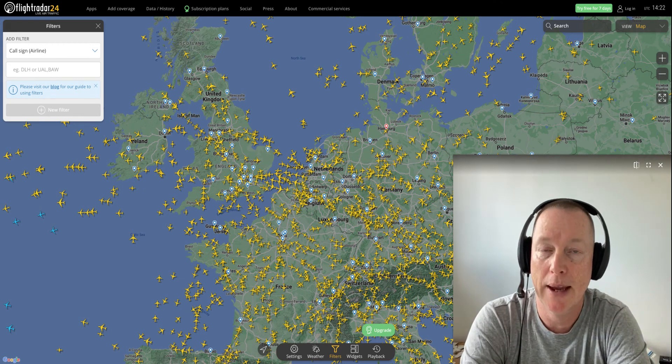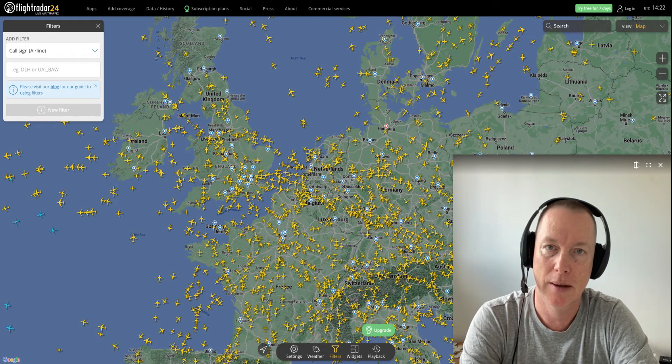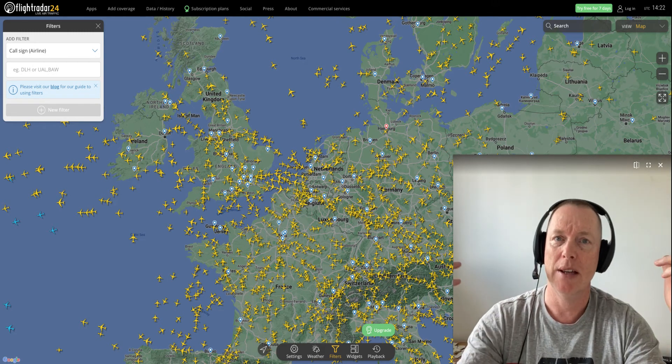Hello, my friends. I hope you're having a wonderful week. Do you want to track the largest aircraft in the world? Which aircraft is that, you ask?